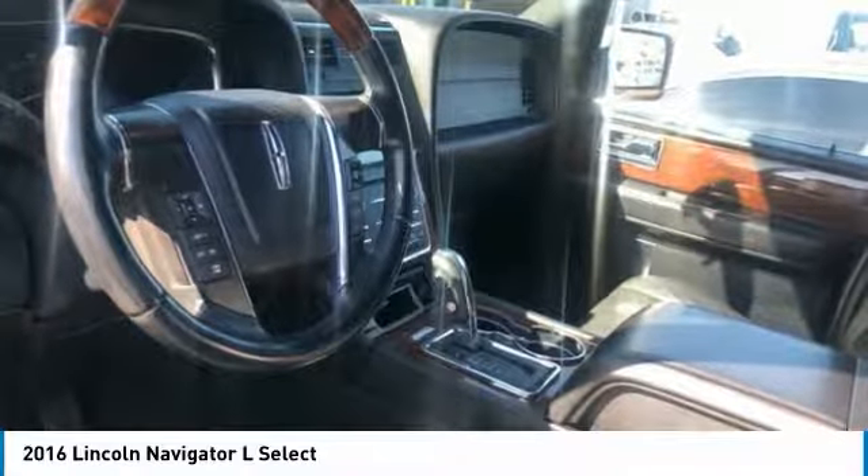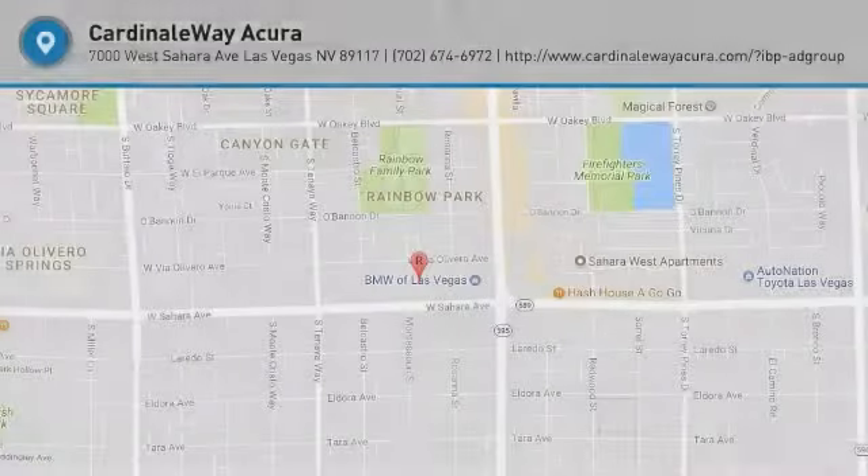Four-wheel disc brakes, speed control, rear window defroster. Come see the car for yourself.